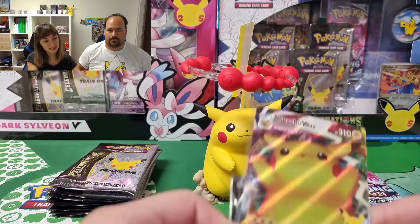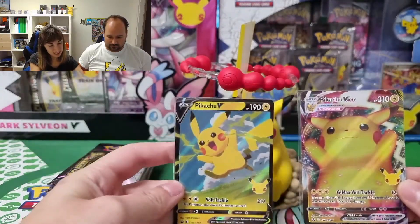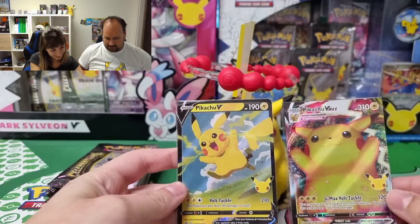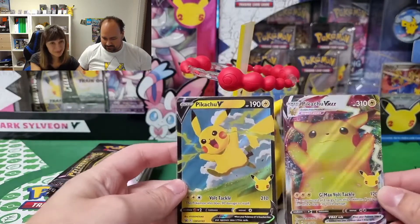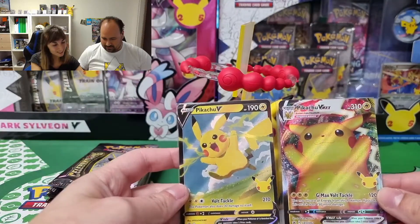Let's have a closer look at the two promo cards: Pikachu V and Pikachu VMAX — a giant Pikachu here. This should be the Japanese Pikachu, and I'm really happy that we got it also in English now.